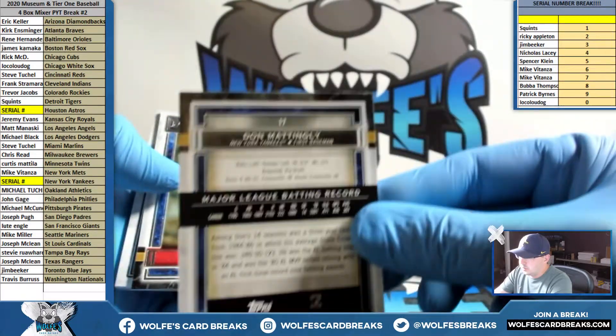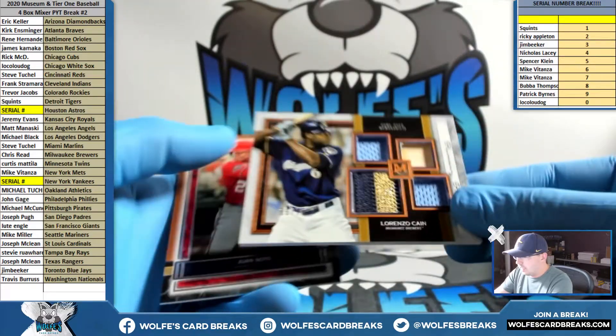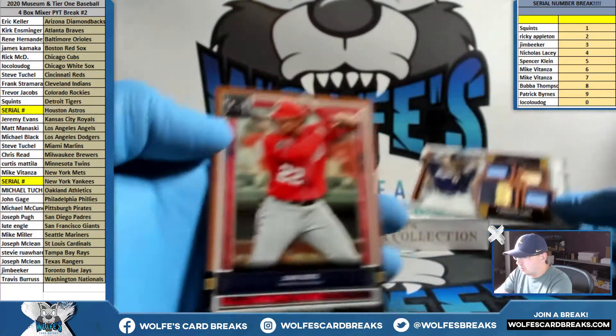Mattingly — card number 17, seven spot. Lorenzo Cain quad relic, 69 out of 75, Brewers. Minnesota.